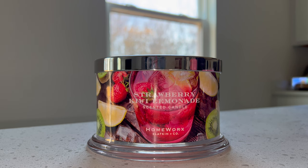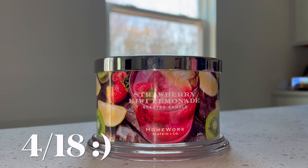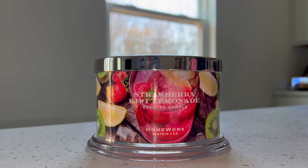In today's video I'm going to be reviewing the Strawberry Kiwi Lemonade candle from Homeworks and Slack Canning Co. This candle should be releasing — I think on the 18th or the 19th, I'm not 100% sure on the date, but I'll add it on the screen. I wanted to get this review out to you guys before it launches in case you're interested in purchasing it.